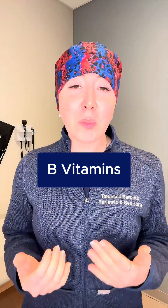Hey guys, Dr. Barr here, a bariatric surgeon in Dallas, Texas, and today I want to talk about B vitamins. After weight loss surgery, your body absorbs things differently, which is why we recommend a bariatric-grade multivitamin. But what do B vitamins do, and what can happen if they get low?